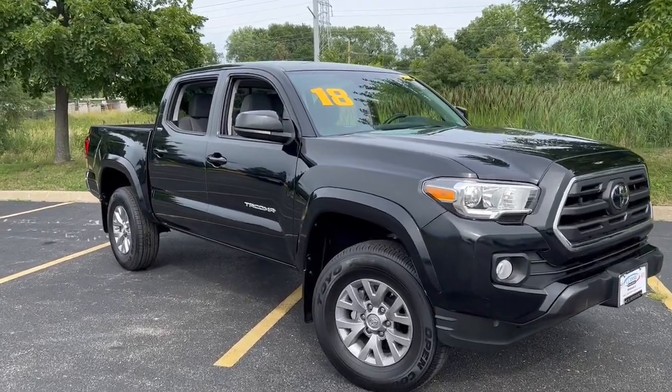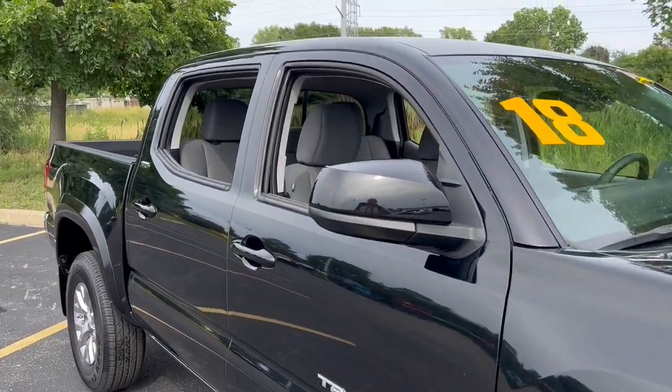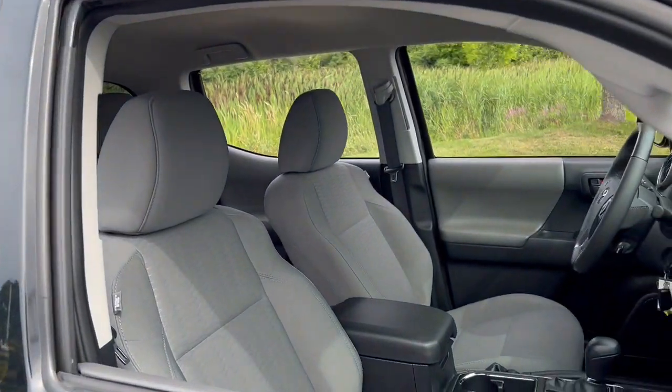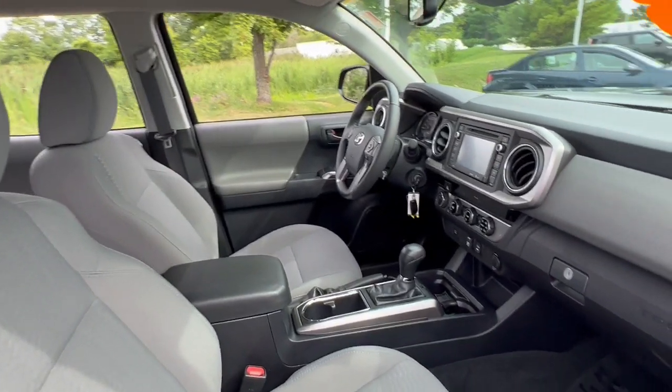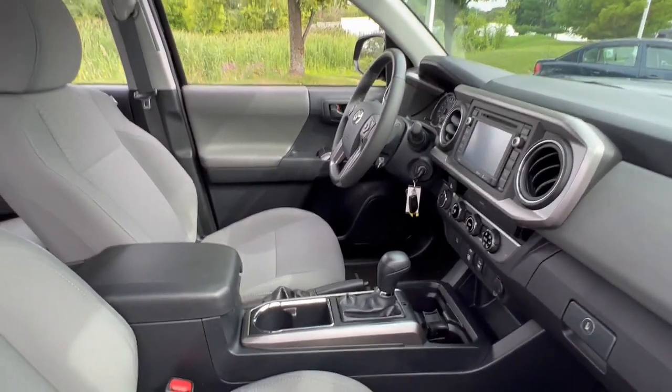Get into the 2018 Toyota Tacoma. This vehicle is an outstanding buy with fewer than 5,000 miles on the odometer. You'll be comfortable, connected, and focused on the road or trail ahead in this capable Tacoma.